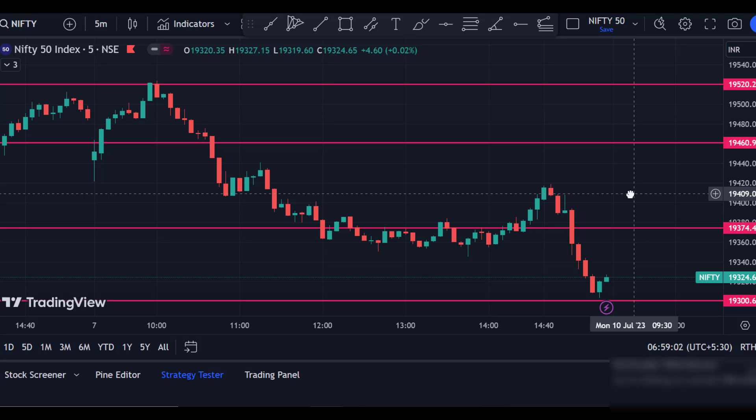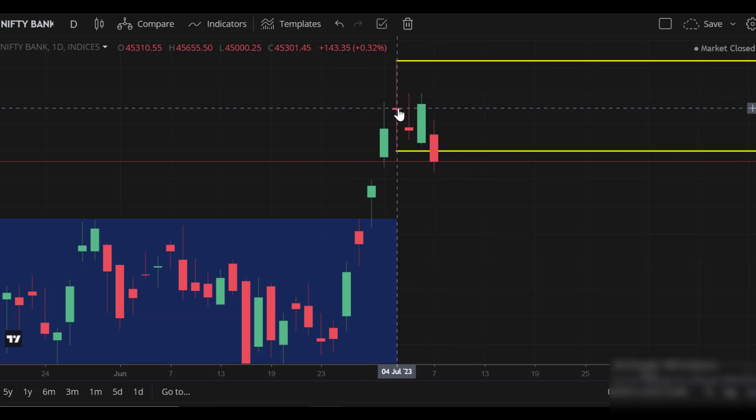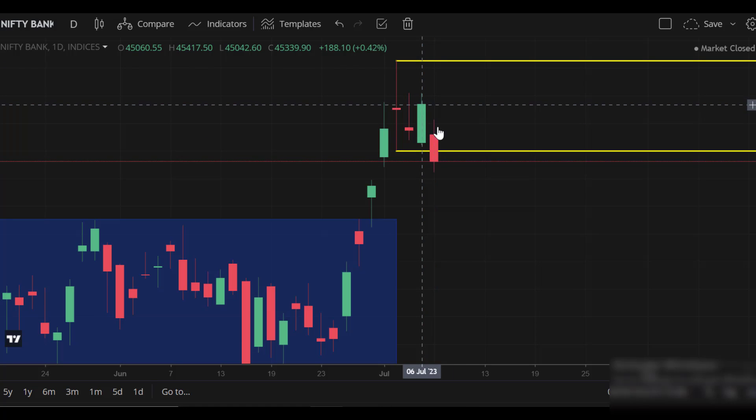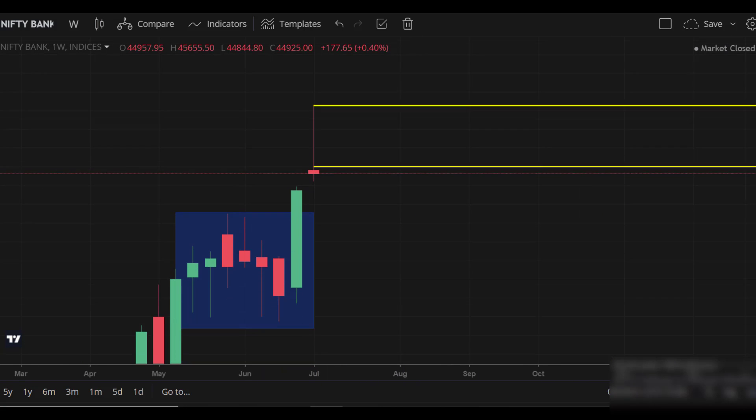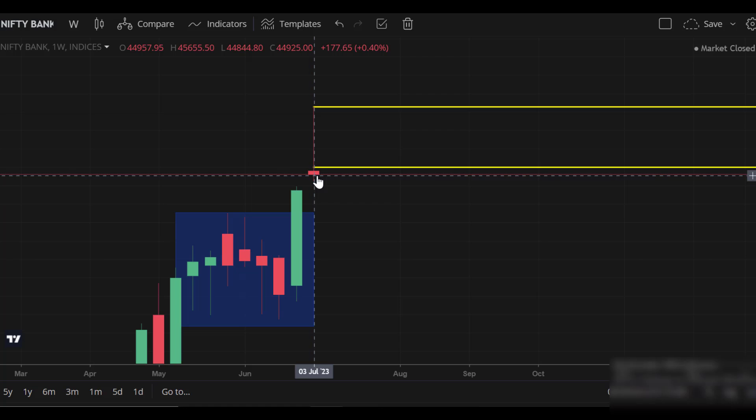We talked about the intraday and the bigger picture in the morning. For Bank Nifty, particularly on 4th July, I will mark the daily candle — the daily candle shows a breakout. Looking at the weekly candle, Bank Nifty has formed a negative pin bar candle. So there is a bullish market context for this weekly candle.